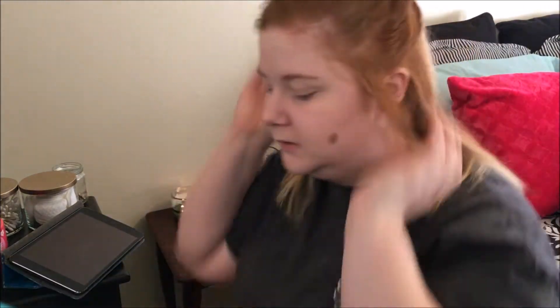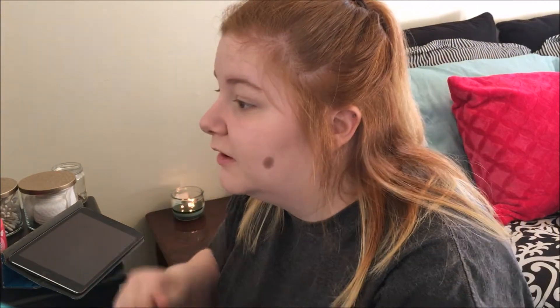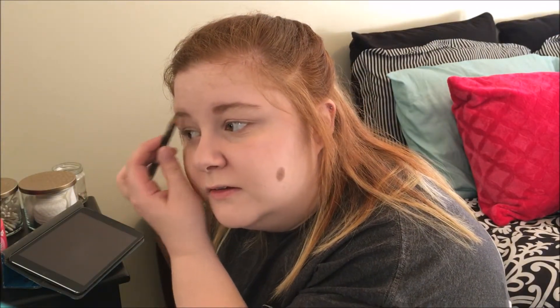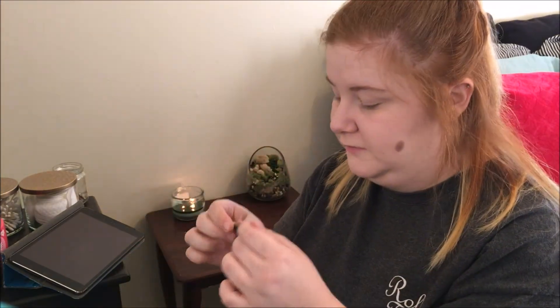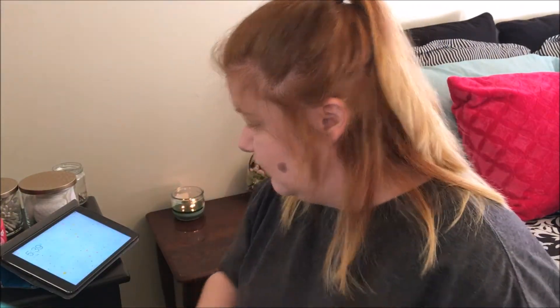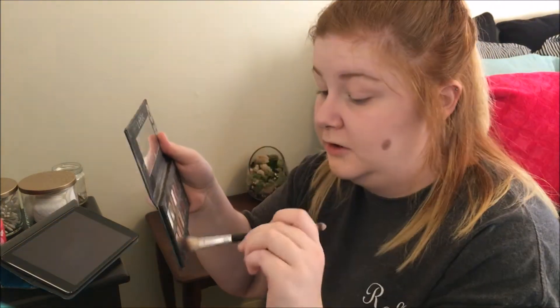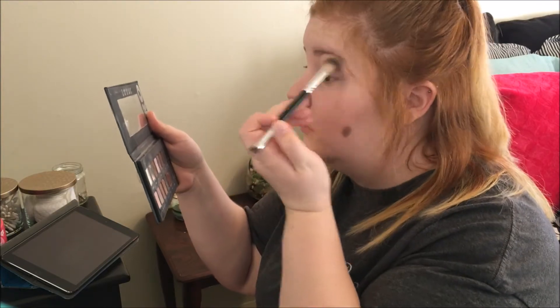Okay, next — brows, brows, brows. I can't even get the cap off. Oh, I can already tell it's not gonna be good. I could spend five minutes on brows alone, really. Oh, I've got a minute twenty-five — okay, we'll do eyeshadow. One color it is — we went for a shimmer. Maybe it doesn't look too terrible.